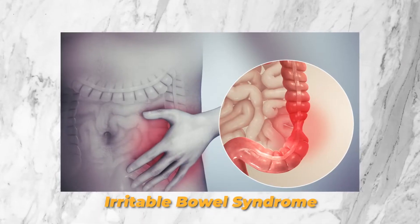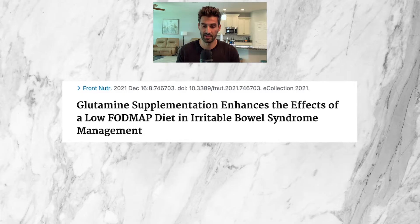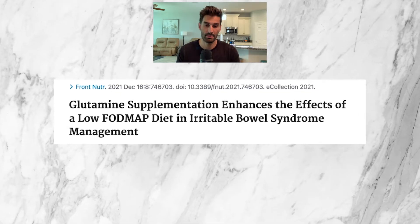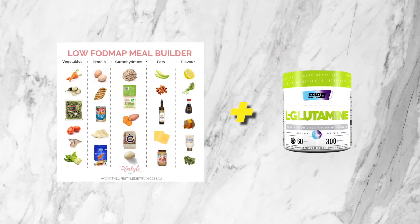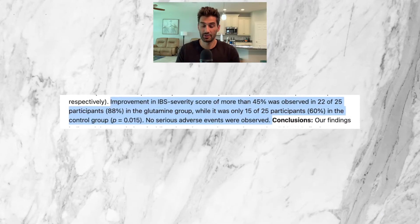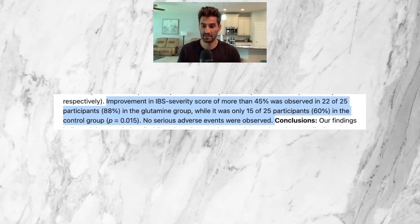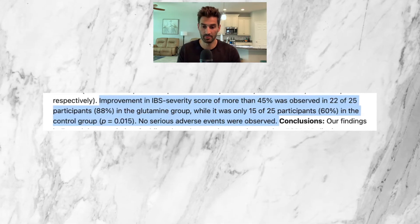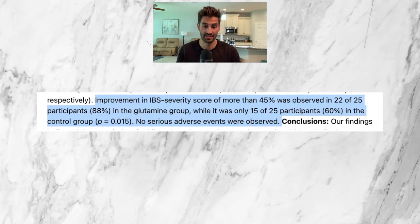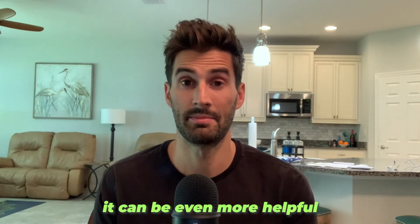Now let's take a closer look at specific conditions that glutamine can help with. The first is irritable bowel syndrome, or IBS. A 2021 study by Frontiers and Nutrition Journal looked at how well glutamine helped to improve IBS symptoms, bowel habits, and allow patients to enjoy social events. There were two groups: one used only the low FODMAP diet, and the other used the low FODMAP diet plus glutamine supplementation at 15 grams per day for six weeks. The study found that a greater than 45% improvement in IBS severity score was observed in 22 of 25 participants (88%) in the glutamine group, while only 15 of 25 (60%) in the control group. No serious adverse events were observed. Basically, the low FODMAP diet can help reduce symptoms for IBS patients, but adding glutamine makes it even more helpful.